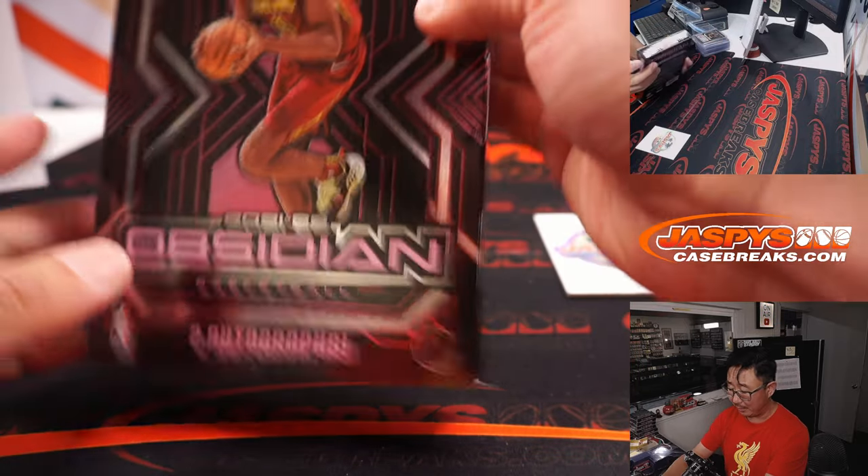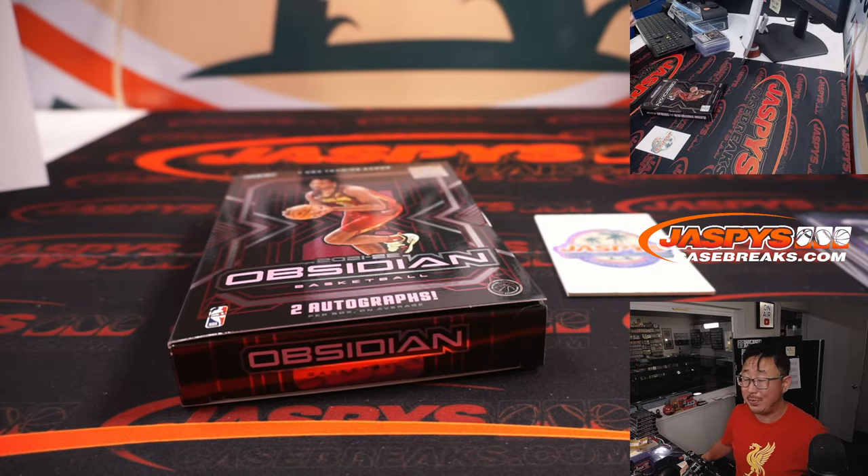Nice solid break, ladies and gentlemen. Another one coming up — that's Picker Team 6 right over here. This was Picker Team 5. This is Joe, and I'll see you next time for the next one. Bye-bye.